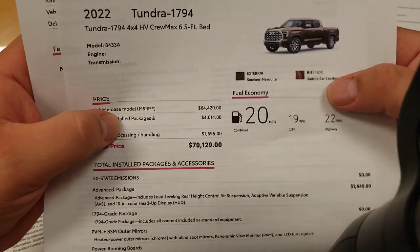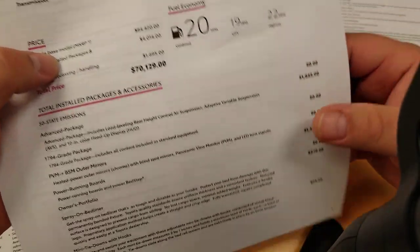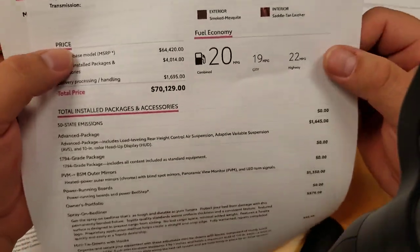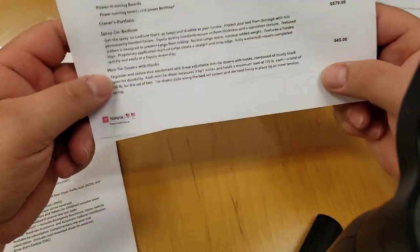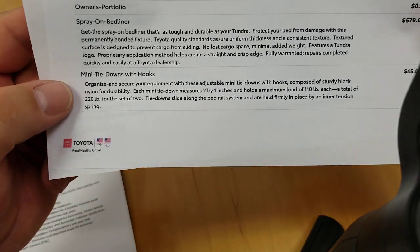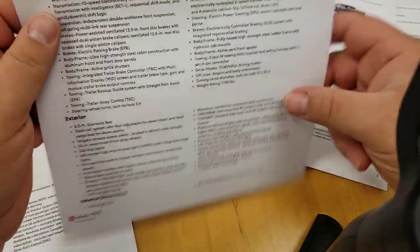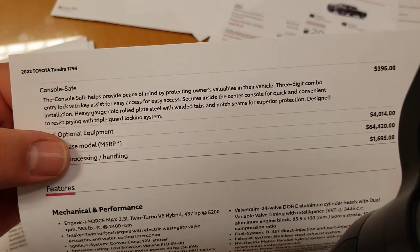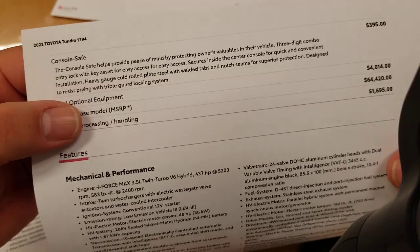This one is in smoked mesquite with saddle tan interior. There are two different interiors available — saddle tan is one of them. It's got power running boards, spray-on bed liner, and mini tie-downs with hooks so you can organize stuff in the bed — each one has a 110-pound load capacity. This one also has a console safe for $394, which is a pretty good thing to put in just about every truck.